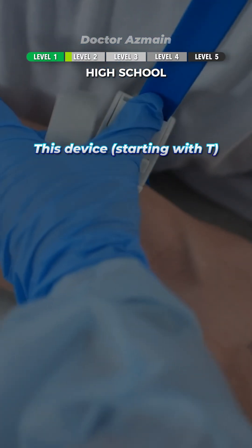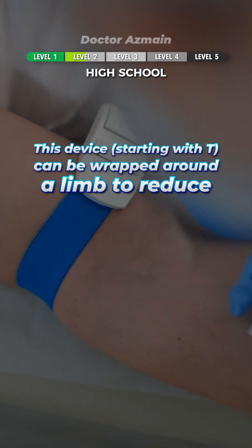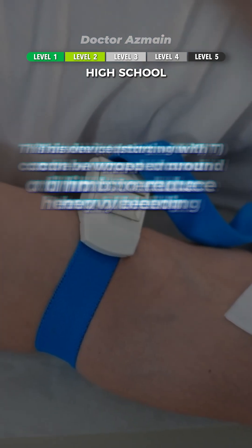You got this. This device starting with T can be wrapped around a limb to reduce heavy bleeding. Tourniquet.